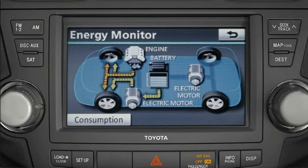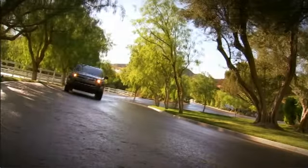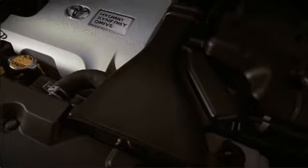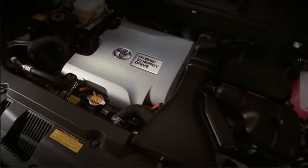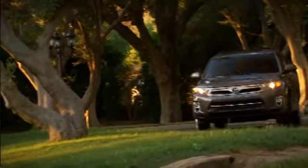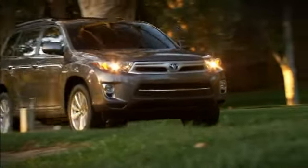The Toyota hybrid powertrain combines powerful electric motor generators with the highly efficient gasoline engine to drive the wheels. This combination greatly improves low to mid-speed acceleration and overall fuel efficiency.